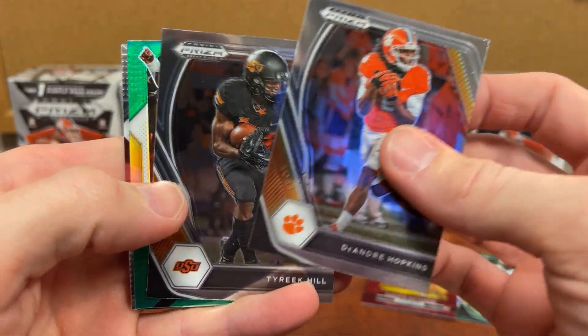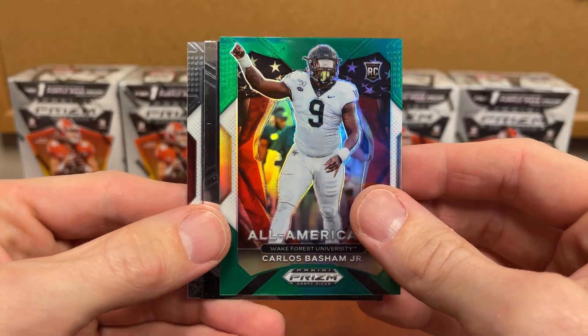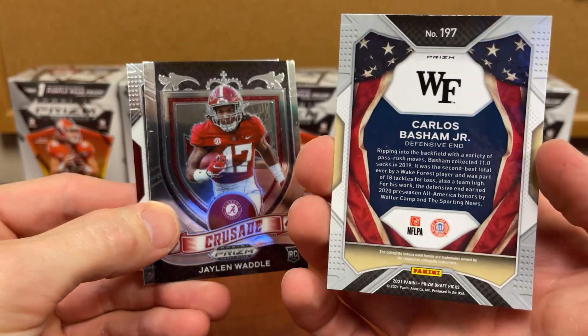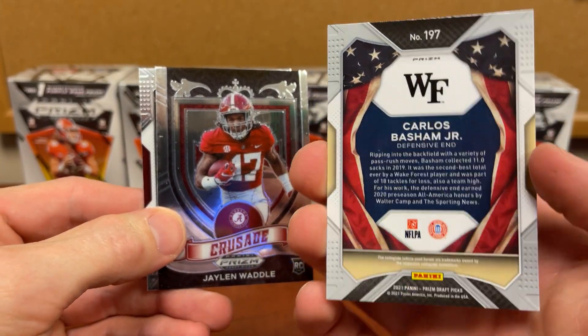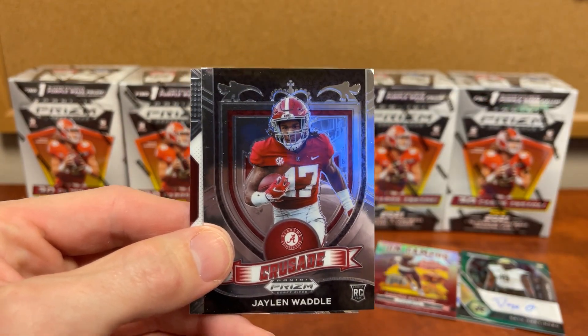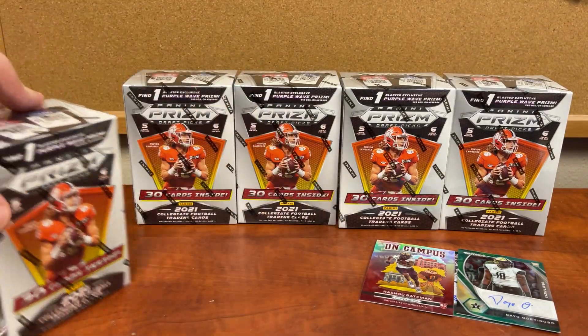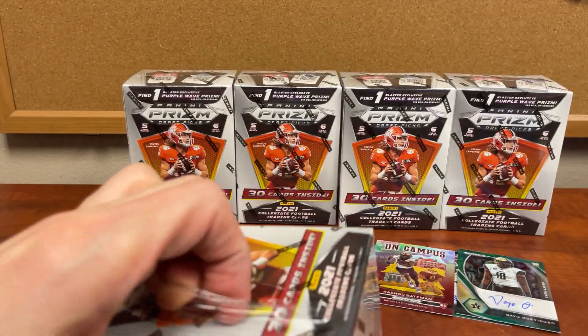DeAndre Hopkins, Eric Hill, Carlo Basham, and that is a silver — not a bad one too. Jaylen Waddle and Surtain — another box done. We are halfway. I almost should quit right now while I'm ahead, but that's not the point of buying ten blasters.